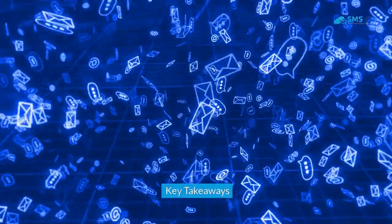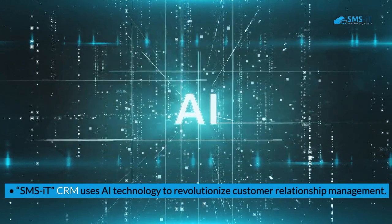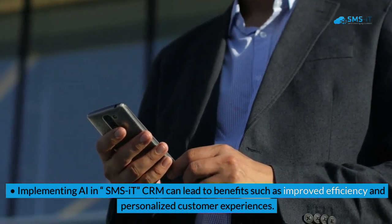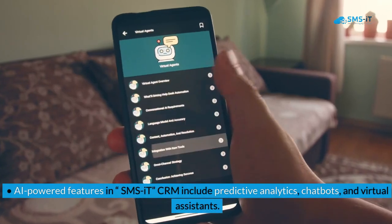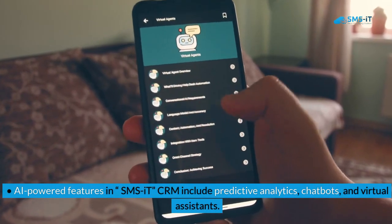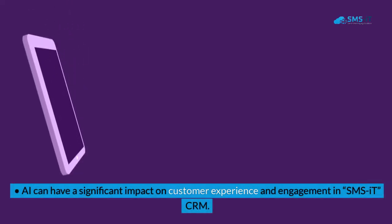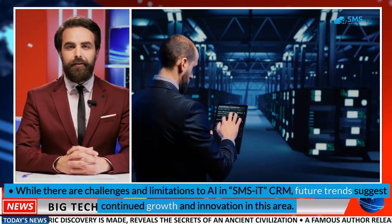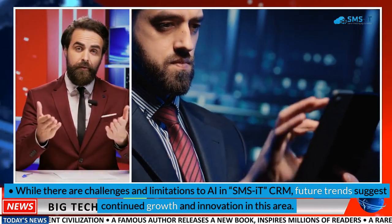Key takeaways: SMSIT CRM uses AI technology to revolutionize customer relationship management. Implementing AI in SMSIT CRM can lead to benefits such as improved efficiency and personalized customer experiences. AI-powered features in SMSIT CRM include predictive analytics, chatbots, and virtual assistants. AI can have a significant impact on customer experience and engagement, and while there are challenges and limitations, future trends suggest continued growth and innovation in this area.